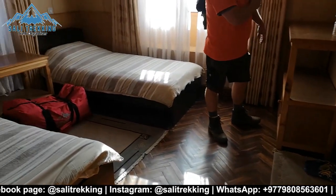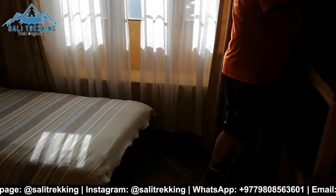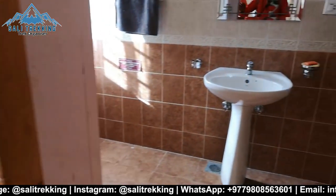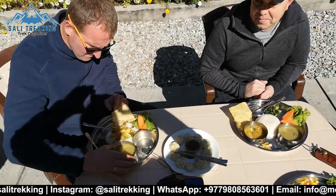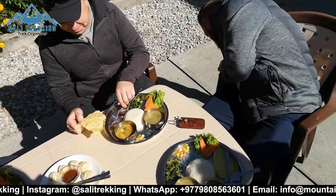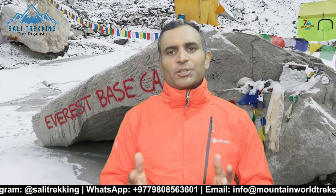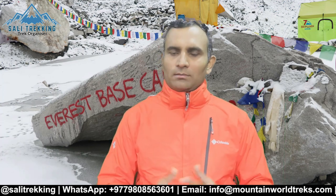The guest houses are comfortable — beds have mattresses, pillows, and blankets — but they do become more basic as you go higher. Every guest house provides hygienic food. Most trekkers enjoy the food while on the trek. Food options include eggs, bread, soup, rice, noodles, spring rolls, pasta, momo, pizza, spaghetti, and more.